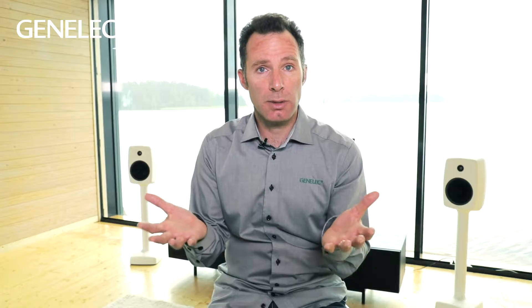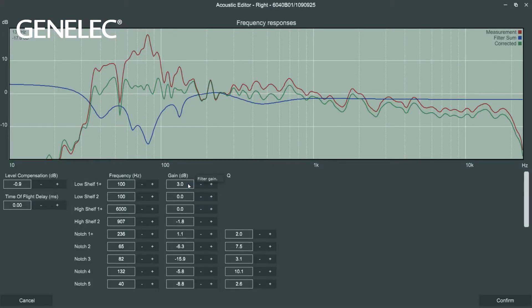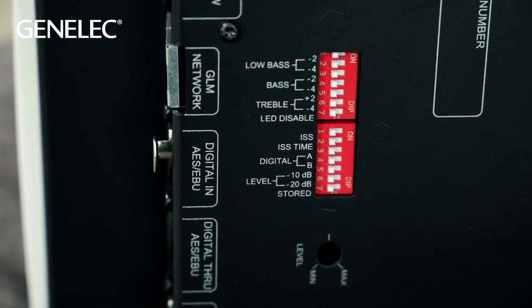So what do we do to deal with this increased bass level? Well, each Genelec loudspeaker includes a way of calibrating to compensate for the increased bass level. And with a speaker like the 6040R, there are in fact two ways of doing it — either with a computer and GLM software, or by using the dip switches on the bottom of the speaker.